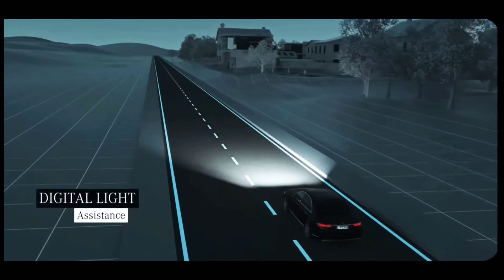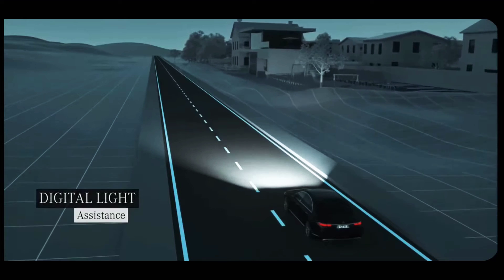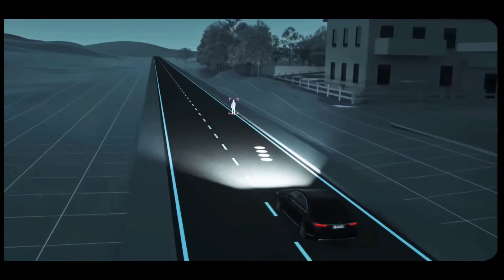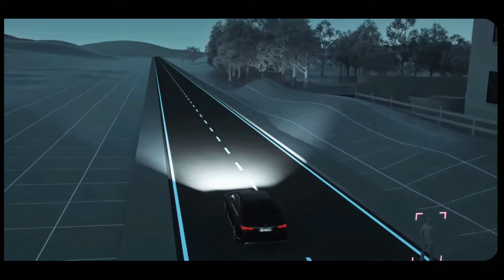Other road users are not dazzled. Pedestrians in the road can be very difficult to see, especially at night. If the system detects a person in the road, Digital Light emits a marker light to indicate their position.